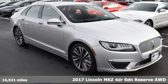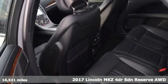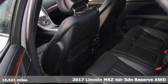Here's a 2017 Lincoln MKZ. Unforgettable journeys and possibilities await you in this Lincoln.